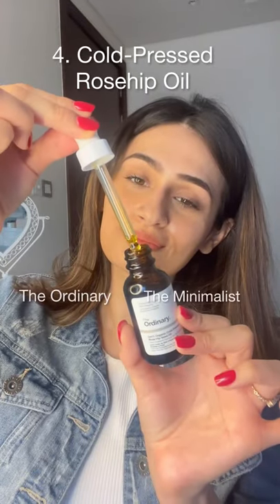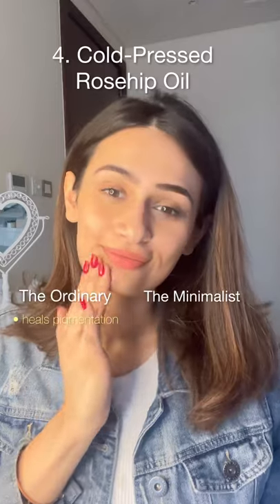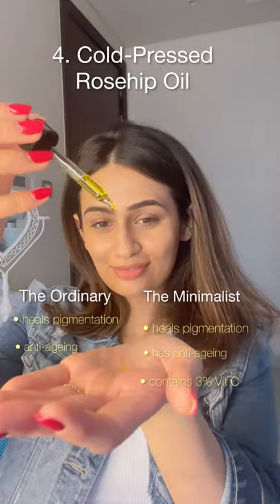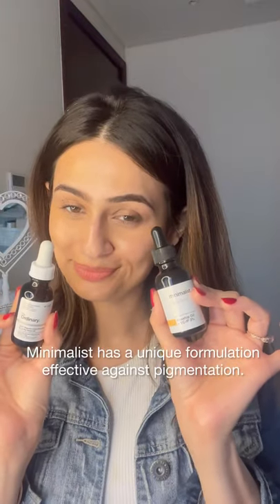The Ordinary Rosehip Oil is well-known for pigmentation. The Minimalist has taken inspiration from this and added 3% Vitamin C to their version, which is quite clever because it makes it more effective against pigmentation.